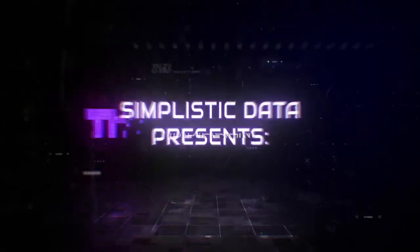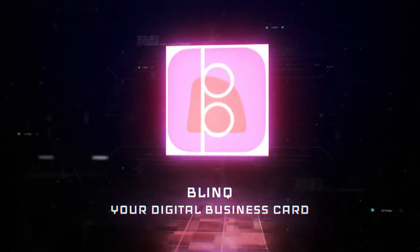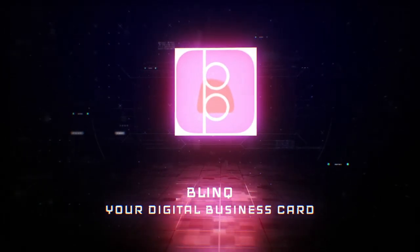I'm Claire from Simplistic Data and this is the SD Review. Today we are going to talk about Blink. I love a business card and I have my own ones printed off, and I love a QR code as well. I've got QR codes on the back that lead people to different things, but there are times when you don't have your business card with you or you've run out, and obviously you might be wanting to do better for the environment. So having a cardboard or plastic business card isn't for everybody, and that's why I wanted to share with you Blink — a digital business card that you can have on your mobile phone.